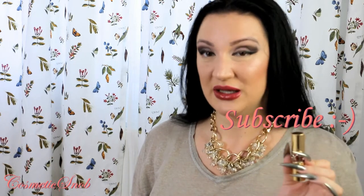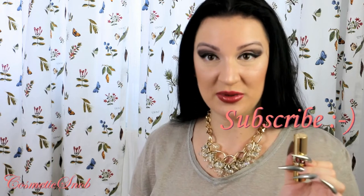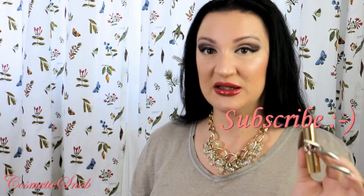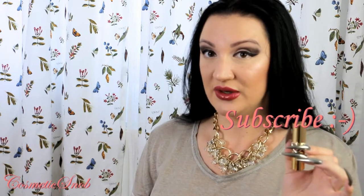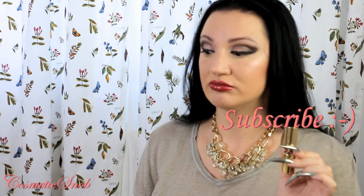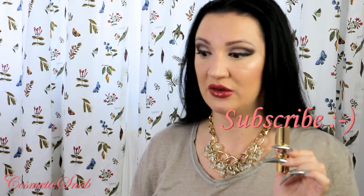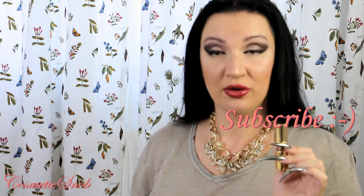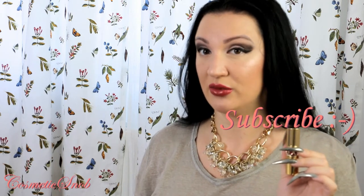I am very pleased with the quality. I had a good impression about Saint Laurent, but this made me a believer. It is the first and the only lipstick I have from the brand. I have perfumes from them and an eyeshadow palette. I also had a mascara, which was awesome, and a face powder.